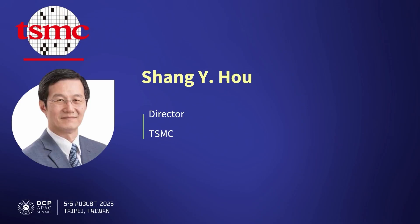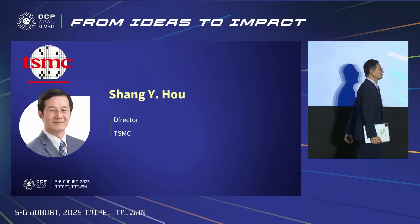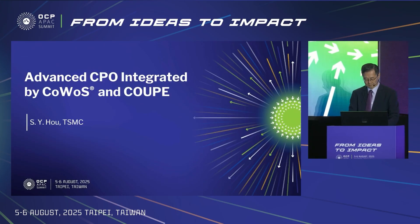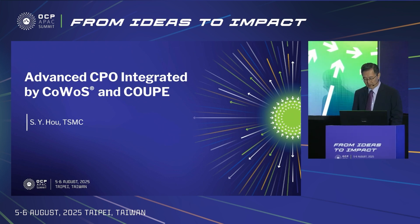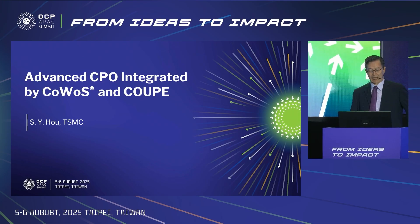Please welcome TSMC's Director of High Performance Packaging Integration Division, Dr. Sheng Yon-Ho. Good morning, everyone. I'm Sheng Yon-Ho. It's my honor to give the keynote here at the summit about advanced co-packaged optics integrated by CoWoS.